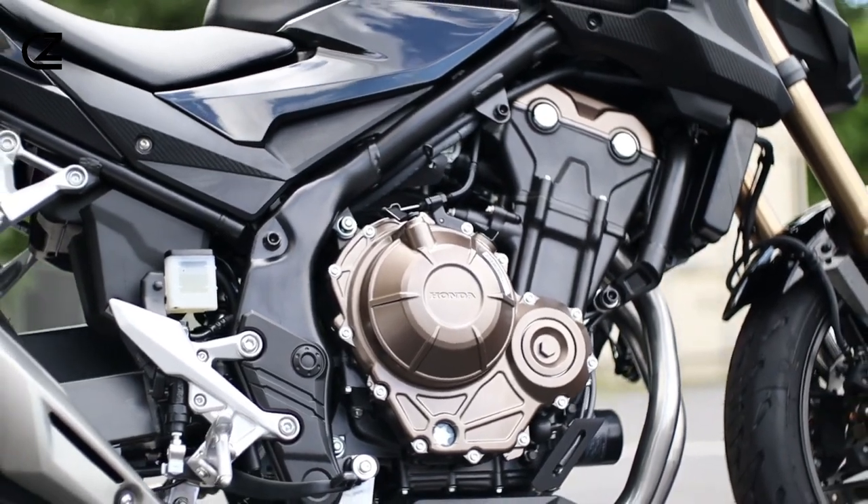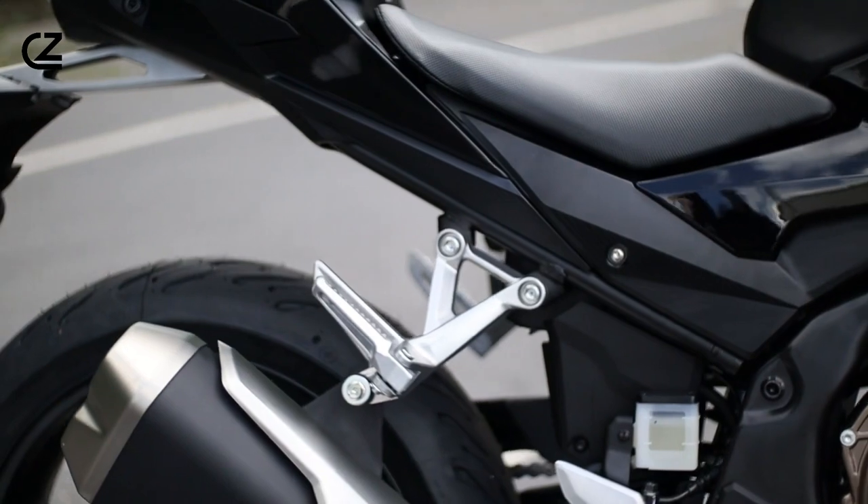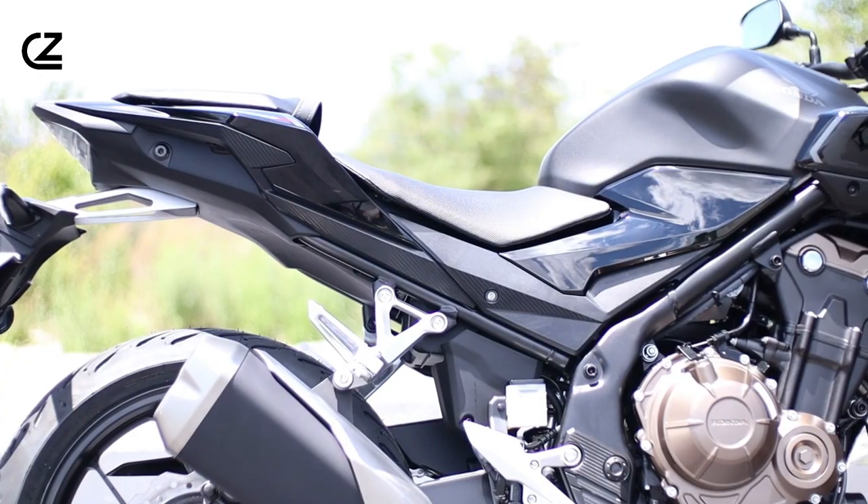And thanks to its programmed fuel injection system, this beast adapts to every riding condition, giving you a crisp throttle response no matter where the road takes you.